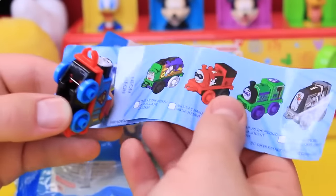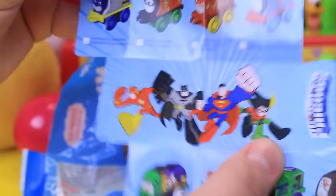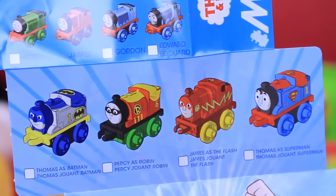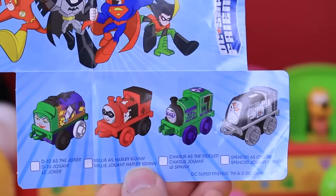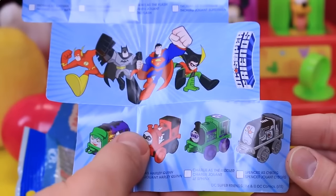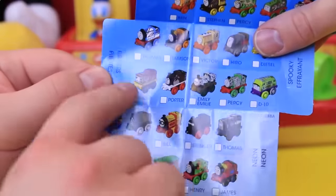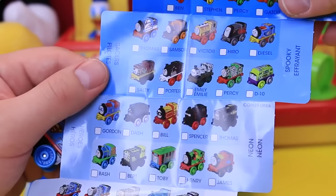They're all superhero DC Comics ones. That is awesome. It's a superhero DC Comics series — you can get Batman, Robin, The Flash, Superman, the Joker, Harley Quinn, The Riddler, and Cyborg. It doesn't even indicate on the packaging. We got like a super special one. These are all superheroes — some are like a mummy, neon, spooky. This has got to be Series 2 or something. This is like super awesome — we just got lucky.